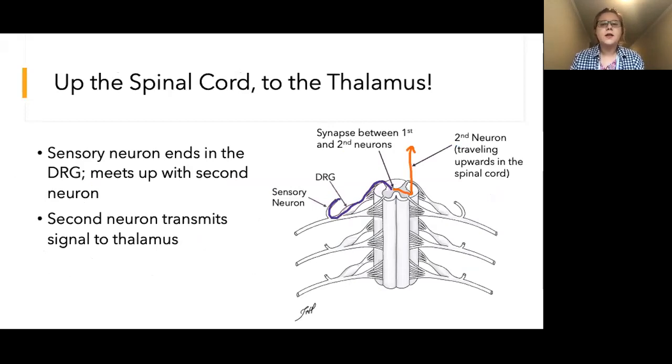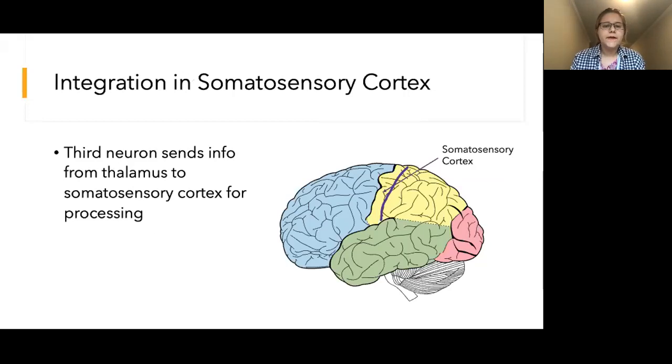In the first pathway, recall that the sensory neuron traveled all the way up the spinal cord within the dorsal column and then met up with a second neuron high in the spinal cord or in the brainstem. However, in this pathway, the sensory neuron has its axon terminals in the dorsal horn of the spinal cord. The dendrites of the second neuron receive the signal within the dorsal horn. The second neuron then crosses to the other side of the spinal cord, travels up the spinal cord, and ends up in the thalamus.